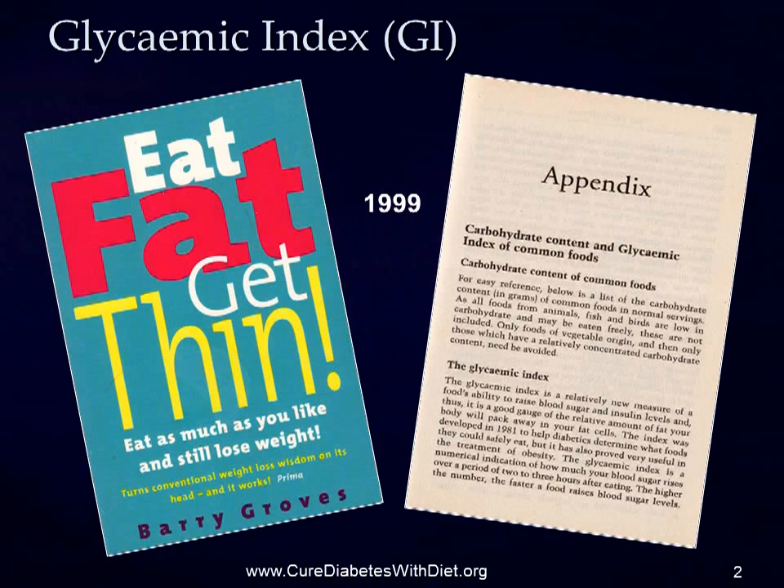In 1999, I wrote Eat Fat Get Thin, published by Vermillion in the UK. It was the UK's first diet book for weight loss which talked about the glycemic index, or GI. At that time, the recently formulated GI looked like a valuable way to determine what effect different foods would have on our bodies and make weight loss easier to manage. So, wanting to give my readers the best and most useful information I could, I included it and listed many foods with both their carbohydrate content and with their GI.